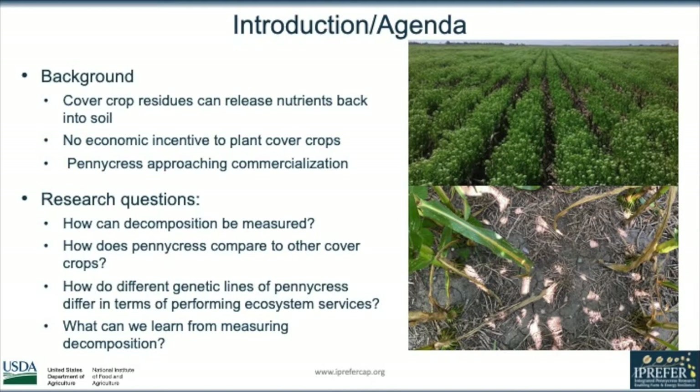In our lab, we're asking lots of questions about decomposition, specifically focusing on how it can be measured. It's important to quantify decomposition and other ecosystem services because that will help us calculate how effective pennycress is as a cover crop compared to others. We're also interested in how different genetic lines of pennycress differ in terms of ecosystem services, and all these things will help us learn more about decomposition and how pennycress is providing ecosystem services to the environment once it's commercialized.